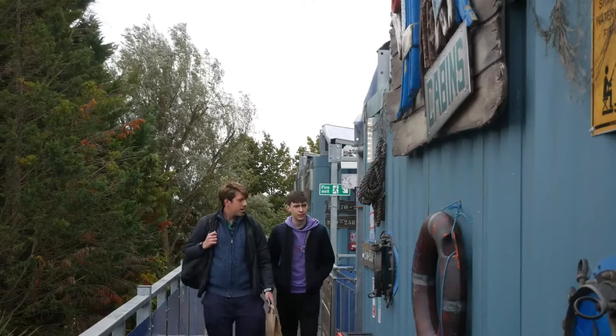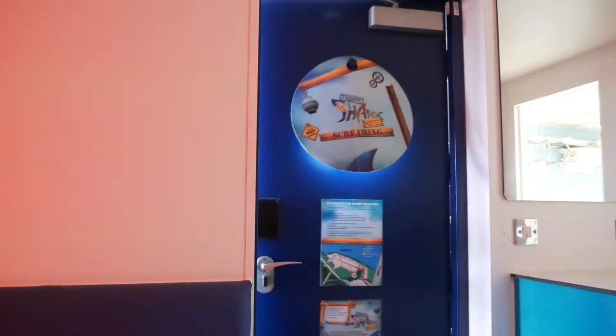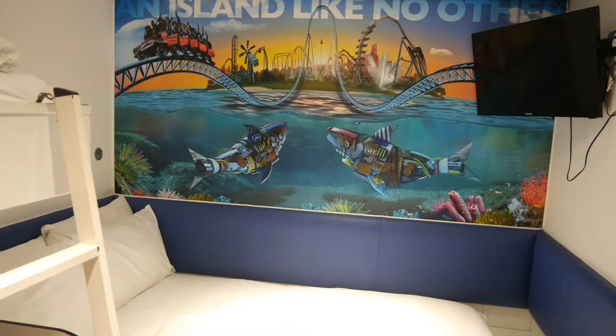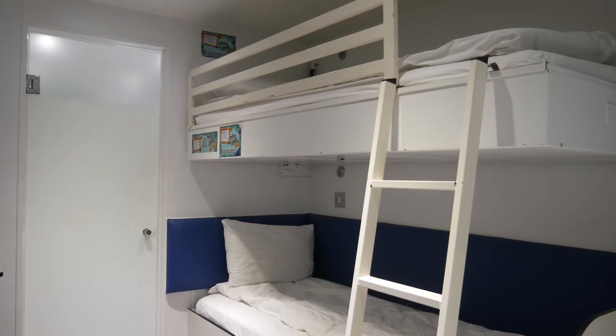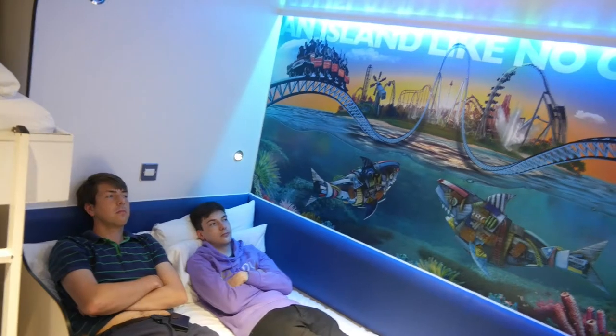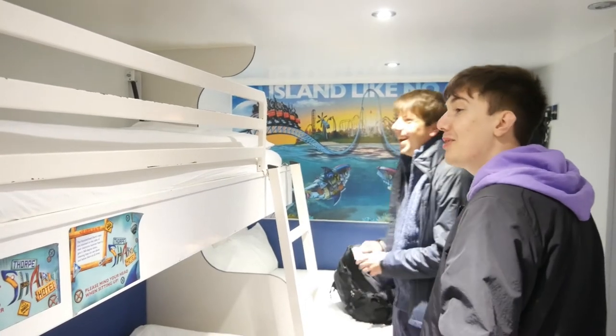Once you have relaxed from however you choose to after your travel to the park, you will return back to your room to give it a proper look over. The room itself can easily accommodate a small family, if small means both height and width. The room has a double bed and a bunk bed, which makes it a great room for co-habitual parents with two younger children. However, for an adult group visiting, two of you will have to share the double, whilst the lucky one gets the lower bunk.